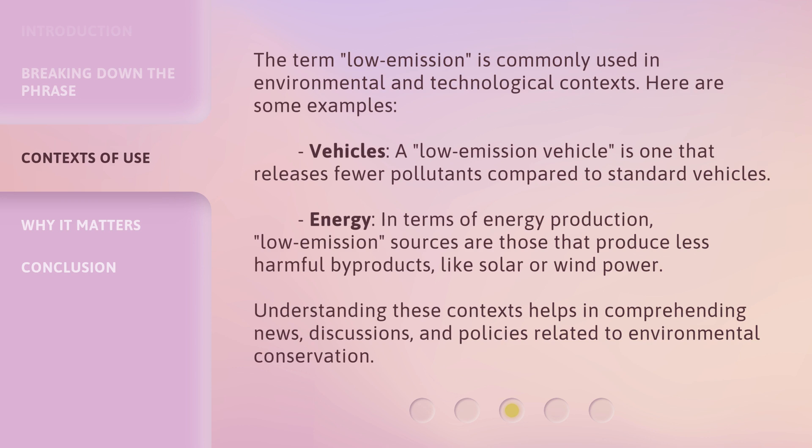The term 'low emission' is commonly used in environmental and technological contexts. Here are some examples. Vehicles: a low emission vehicle is one that releases fewer pollutants compared to standard vehicles. Energy: in terms of energy production, low emission sources are those that produce less harmful byproducts, like solar or wind power. Understanding these contexts helps in comprehending news, discussions, and policies related to environmental conservation.